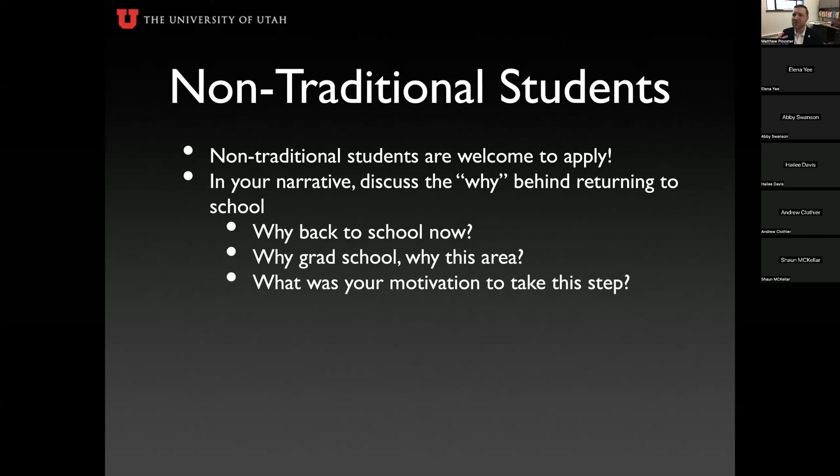Non-traditional students are highly encouraged to apply and have a very compelling angle to weave into their narrative. Reviewers will see your academic history, so if you took 15 years off between school and your PhD, address it. Talk about why you're going back to school now, what led you to this decision, why grad school, why this area, and what is your motivation. These are compelling 'whys' that strengthen your narrative.